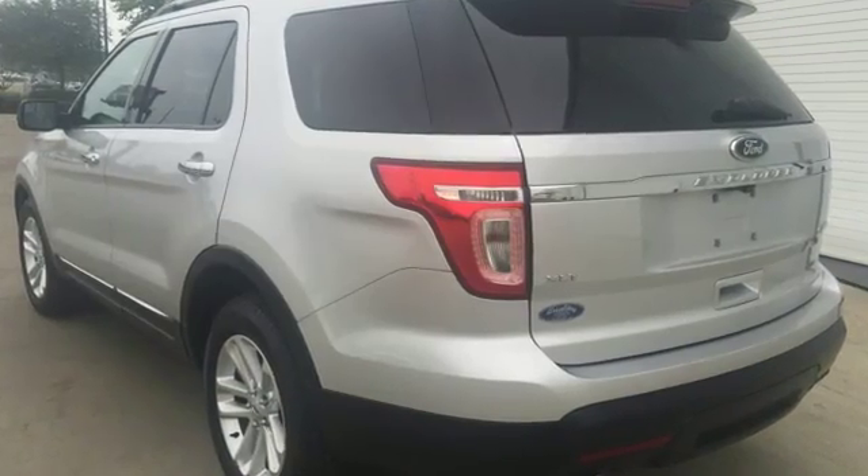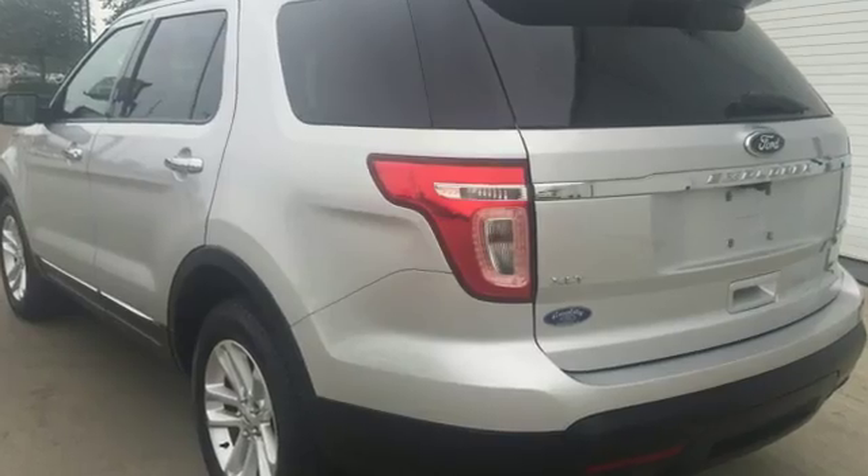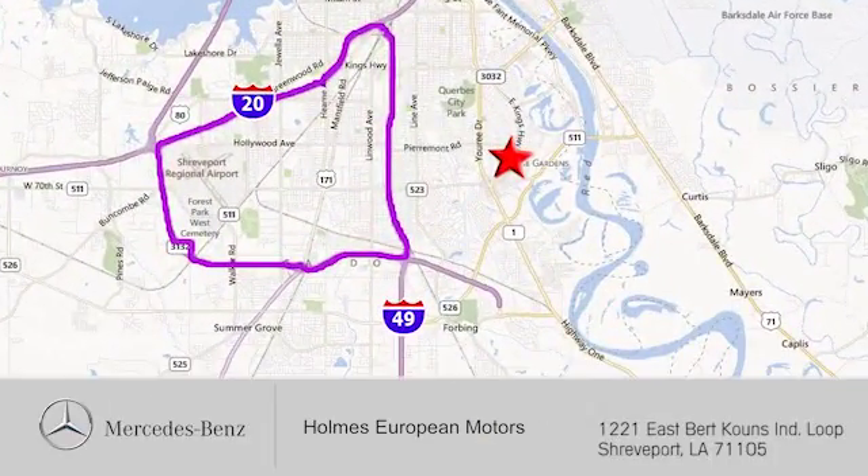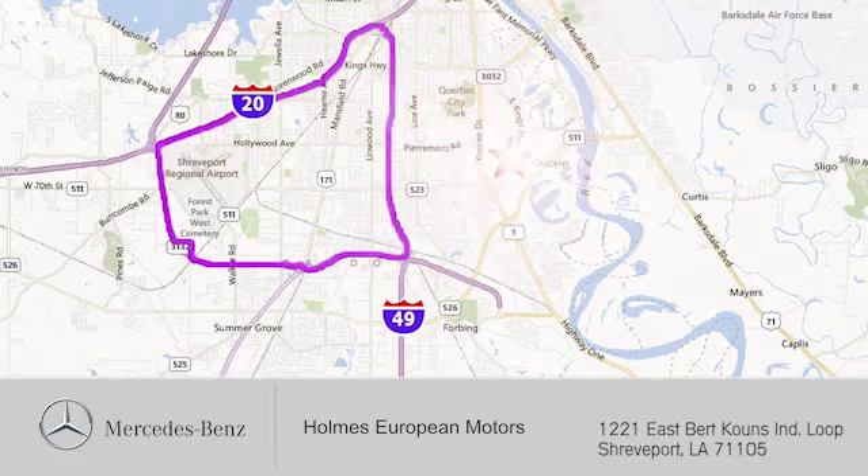See this capable Explorer today. We're here to help. You can find us a short drive off the Interloop Expressway at 1221 East Burke Coons Industrial Loop in Shreveport.